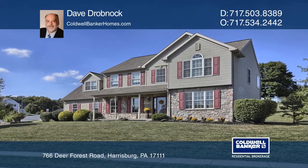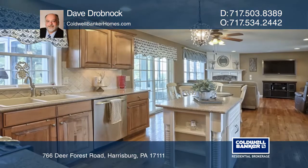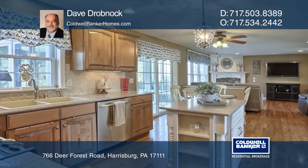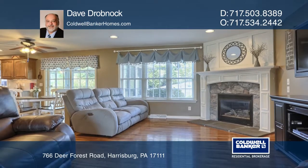This four-bedroom home with curb appeal on a corner lot is convenient to Harrisburg and Hershey. It has many extras, including granite kitchen countertops and an island.